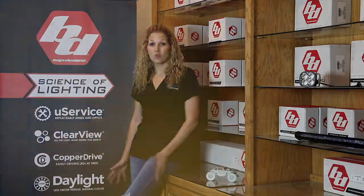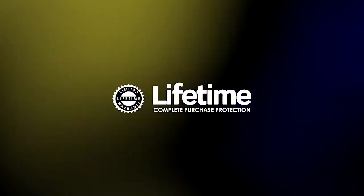One of the other things you can really rely on when you buy Baja is their lifetime warranty. They stand behind their products 100%. When you purchase, not only do you get their lifetime warranty, you have 30 days to change your mind for a full money back guarantee. Now, if that's not standing behind your product, I don't know what is.